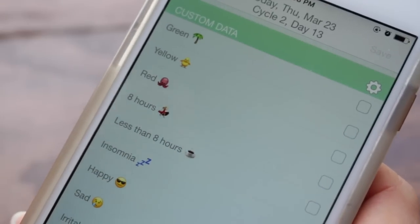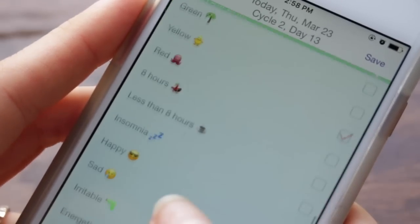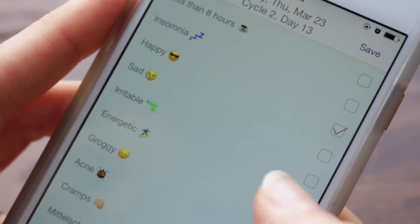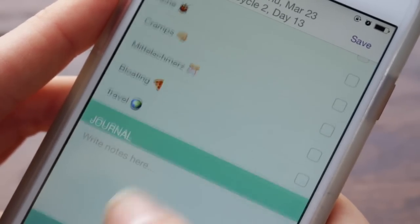Beyond that, I love that you can chart pretty much anything you want to. At the top I have the three different colors of my Daisy, and then I'll have how I slept, whether I had insomnia, whether I had eight hours or less than eight hours, my energy level, my mood, whether I was traveling, bloated, acne, mittelschmerz — you can do anything, and I absolutely love that.